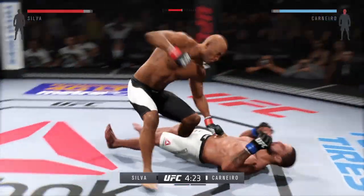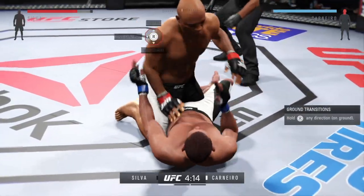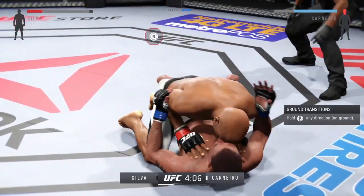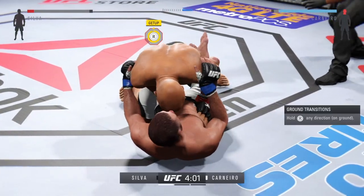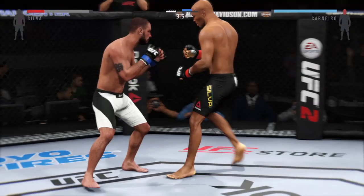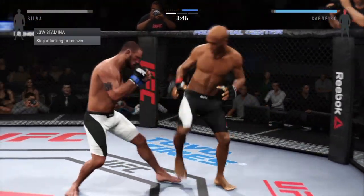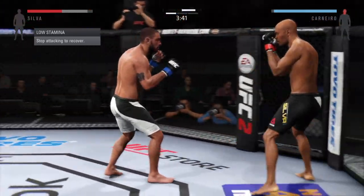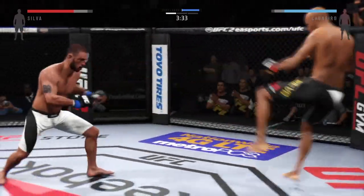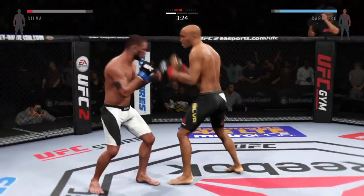And here we go! The fight is scheduled for three five-minute rounds. A hard diving punch! Huge blow from the top. Nasty elbow. Superman punch. Inside leg kick. These guys are going at it right away, trading blows. Nice right hand.